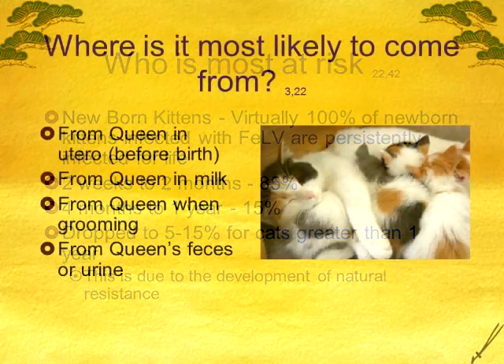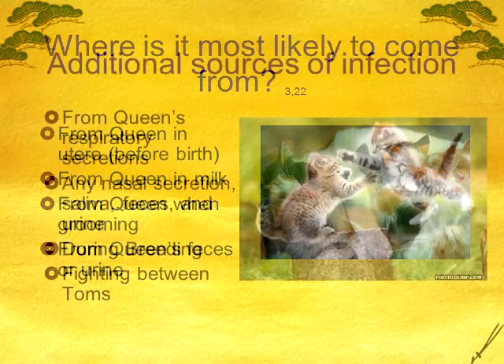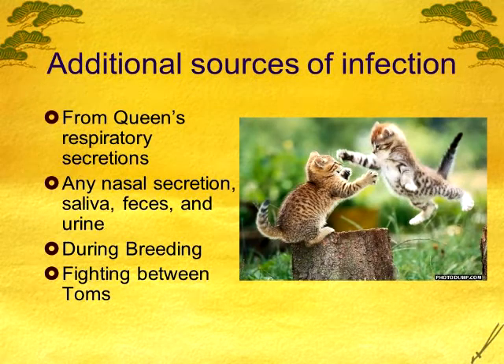Where are they getting it? From mom — mom is the biggest source. They get it from mom before they're ever born if mom has it, from nursing, when she's grooming them, and from using her litter box, because it can be shed in the feces and urine. Other sources include sick cats around them, grooming each other, and during breeding — toms and queens, if they're around each other and not tested. And any time you have fighting, mostly between toms.